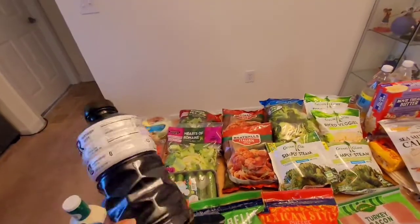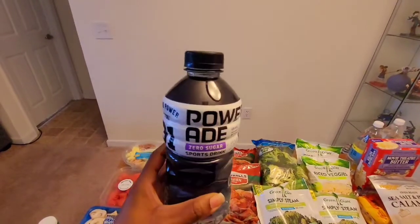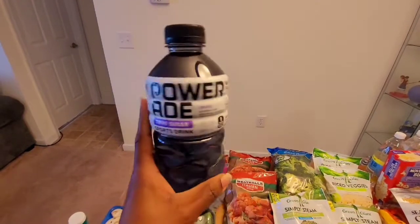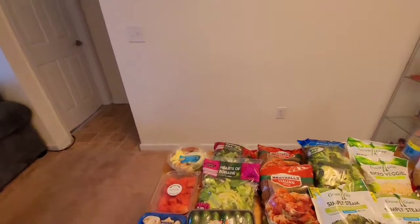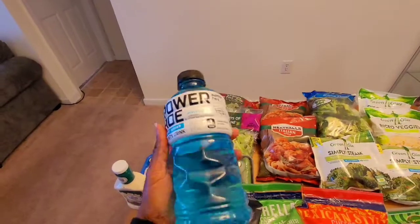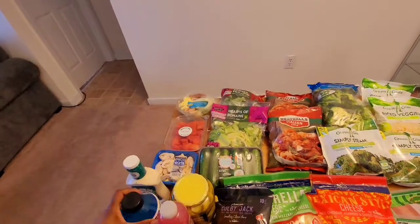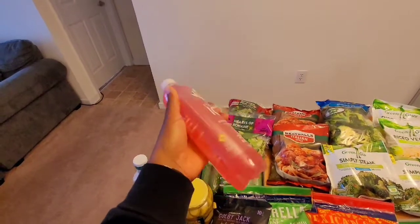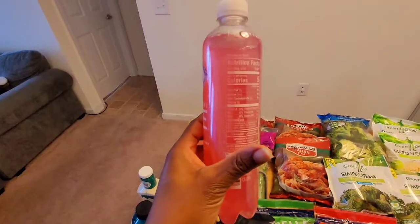Today I purchased the Powerade Zero Sugar — I use these after workouts. This is a great flavor, one of my favorites. I also bought another flavor, the mixed berry kind. Of course, there are zero calories and less than one gram of carbs. I also purchased the Sparkling Ice kiwi strawberry, which is also zero everything — zero carbs and has some vitamins in there.